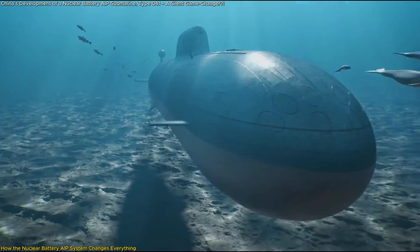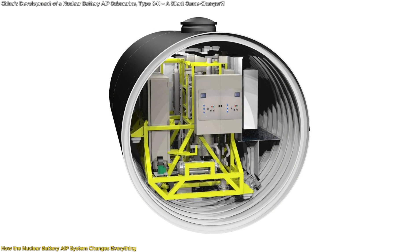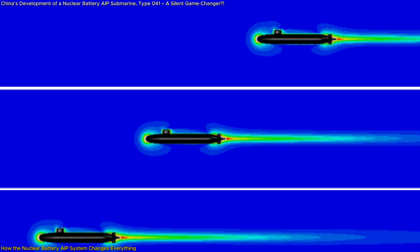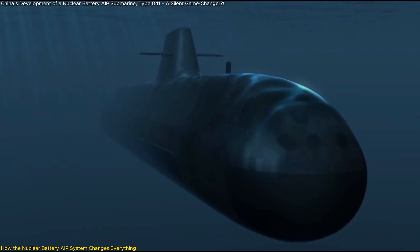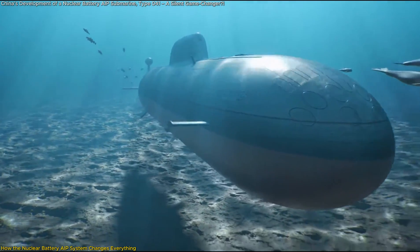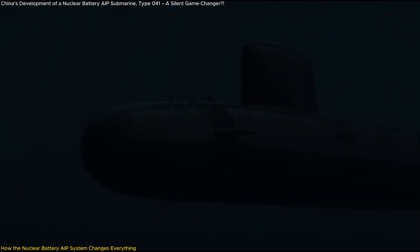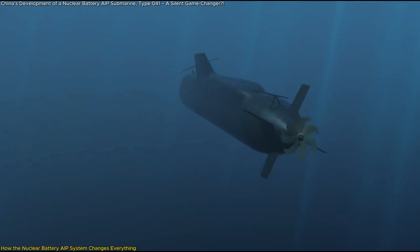Silent operations are a key advantage. Since the nuclear battery AIP system relies on stored energy instead of direct propulsion, it produces less noise than a conventional nuclear reactor, making it harder to detect with sonar. Diesel-electric submarines need to snorkel daily, while AIP subs must surface every few weeks. The Type 41 may never need to surface during a patrol, remaining undetected for months. Its lack of noisy coolant pumps and turbines means it's potentially quieter than U.S. and Russian SSNs.